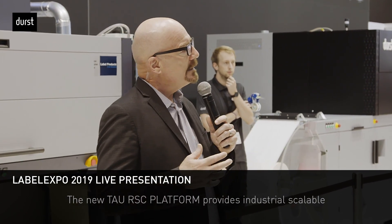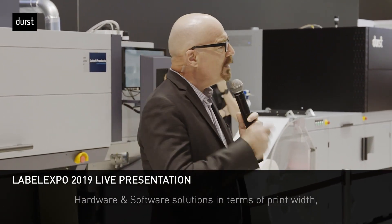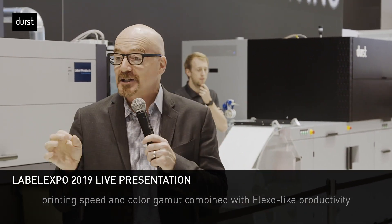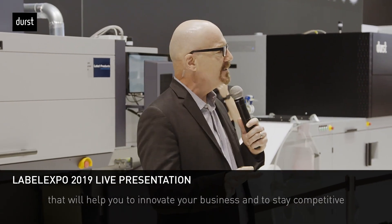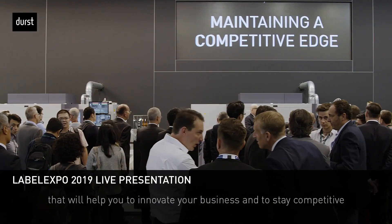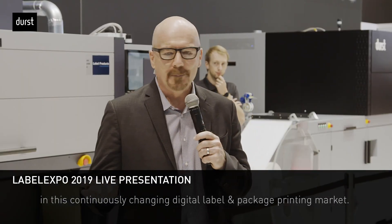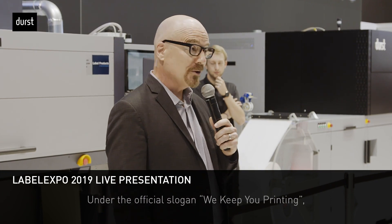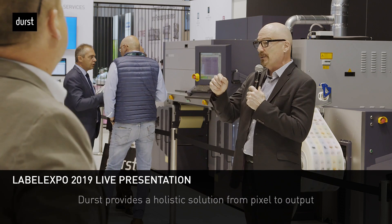The new TAU RSC platform provides industrial, scalable hardware and software solutions — with the print width, printing speed, color gamut, and flexo-like productivity that will help you innovate your business and stay competitive in this continuously changing digital label and packaging printing market. At Durst, our slogan is 'we keep you printing.'